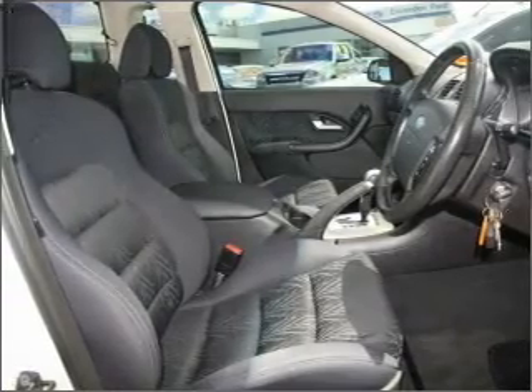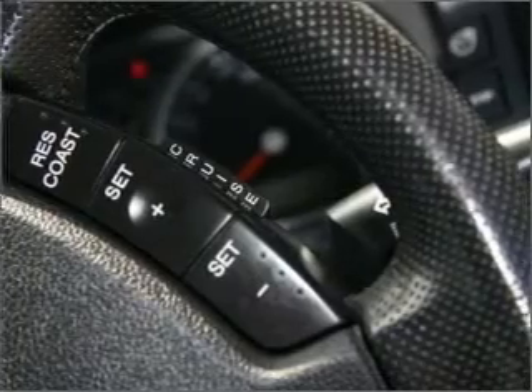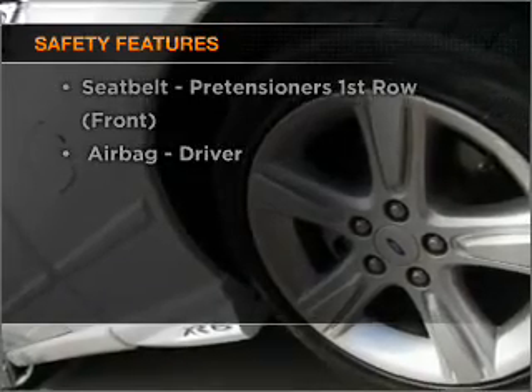The premium wheels add a stylish touch. Anti-lock brakes help to bring your vehicle to a safe stop. Rest assured, safety elements are included to provide you with a secure ride.